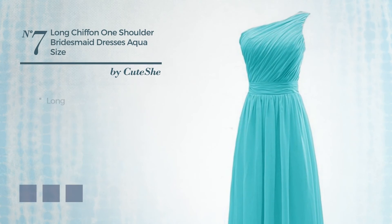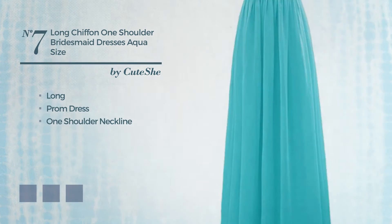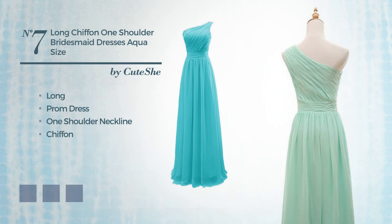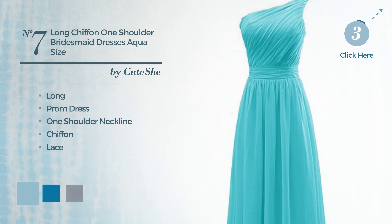Number 7. A cute Long Prom Dress, featuring a one shoulder neckline, crafted from dirt resistant chiffon, styled with lace. Available in 19 color variations, such as aquatic, blue jay and deep champagne.